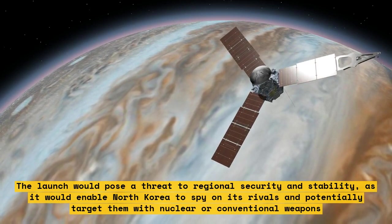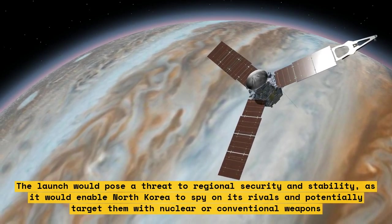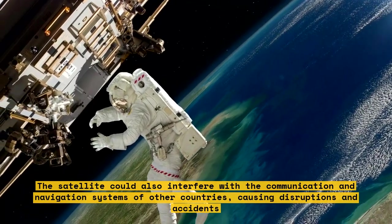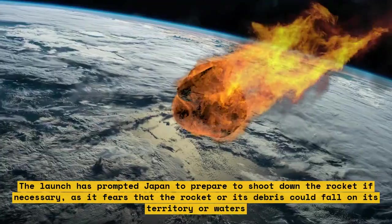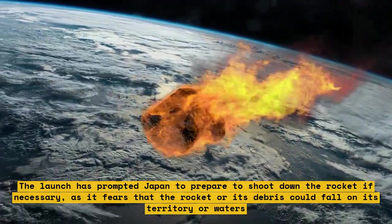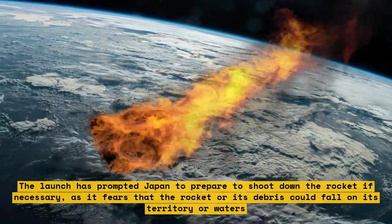The satellite could also interfere with the communication and navigation systems of other countries, causing disruptions and accidents. The launch has prompted Japan to prepare to shoot down the rocket if necessary, fearing the rocket or its debris could fall on its territory or waters. Japan has deployed missile defense systems and naval vessels around the expected flight path.